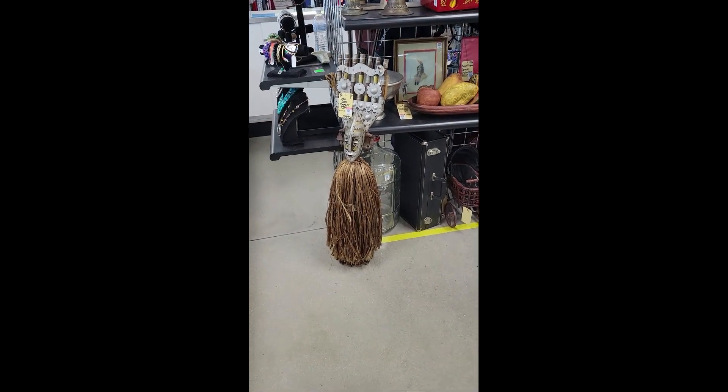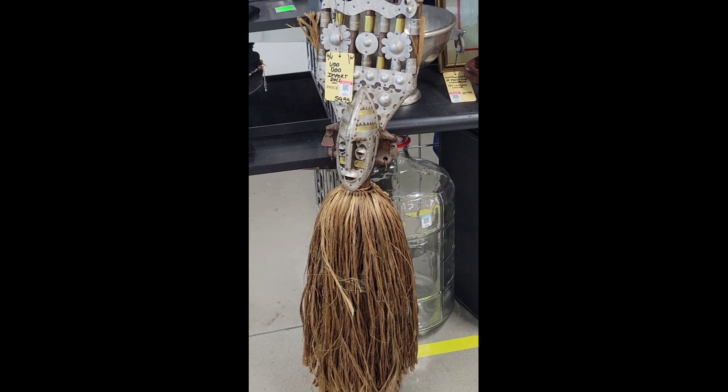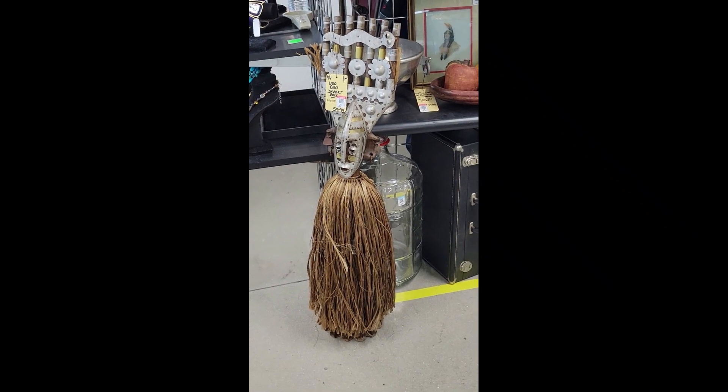Hey guys, I'm at my 301 Goodwill. They're calling it a voodoo import doll for 60 bucks. I'm not gonna get it, but it is neat. Off I go.